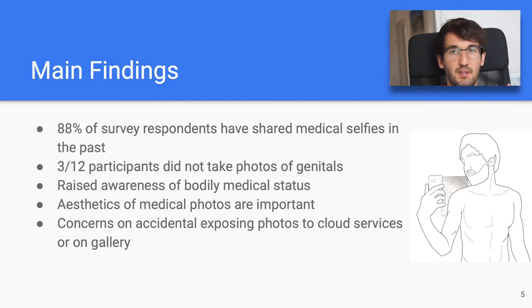We found, first of all, that a large amount of our survey respondents — 88% — had prior experience in sharing medical selfies, mainly sending them to their spouses, partners, family and friends. A quarter of our 12 participants decided not to take photos of the genitals. We observed that participants noticed the presence of skin features they were not familiar with before the study or had forgotten about. Interestingly, some participants were concerned with the aesthetics of the photos even though they were aware they were for a medical purpose. A common worry was also that the photos were uploaded to cloud services or that they would accidentally expose them when showing photos in their gallery to friends.